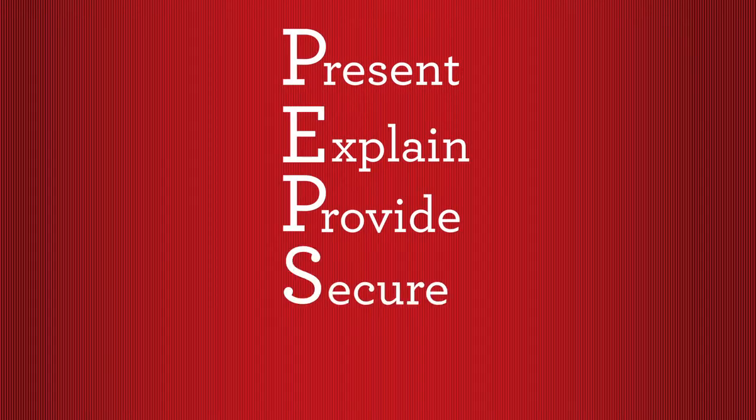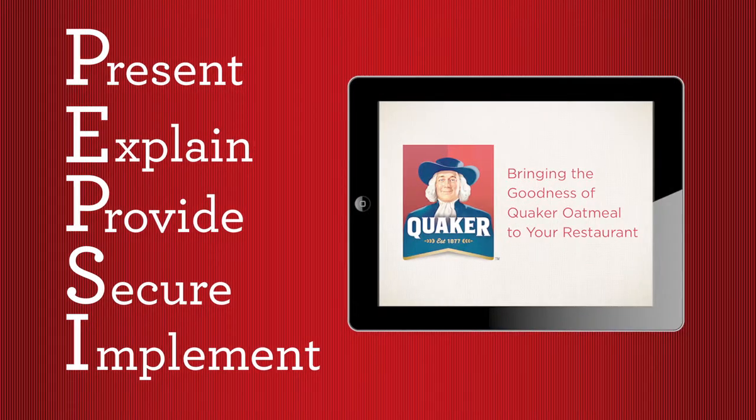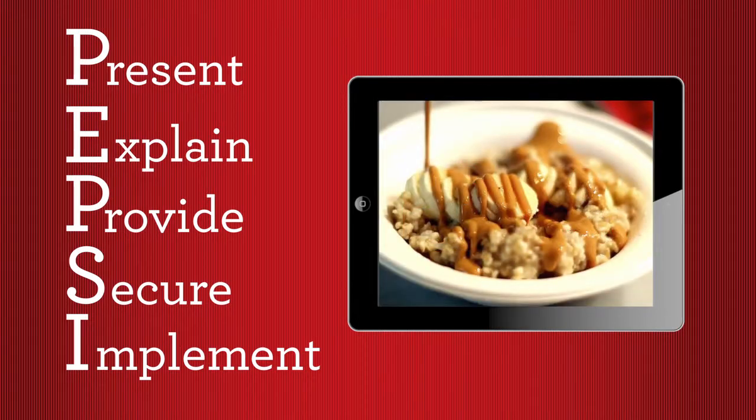Using the selling process you've already mastered and new tools to help showcase just how great Quaker Oats products are, you'll help your restaurant customer change the way they see breakfast.